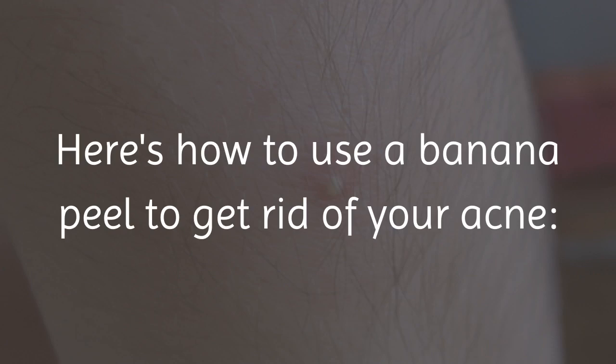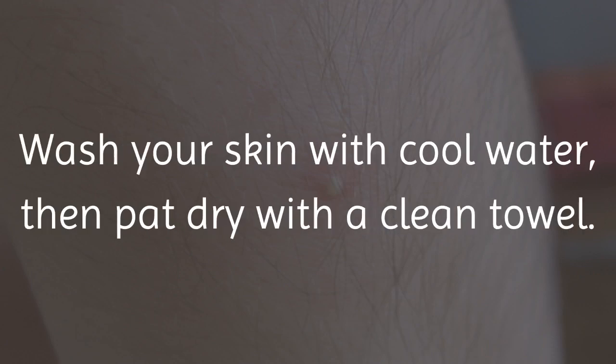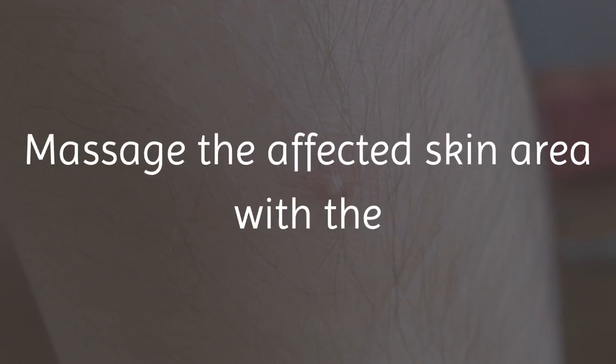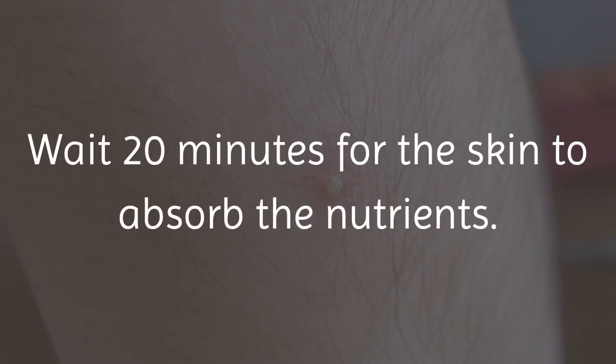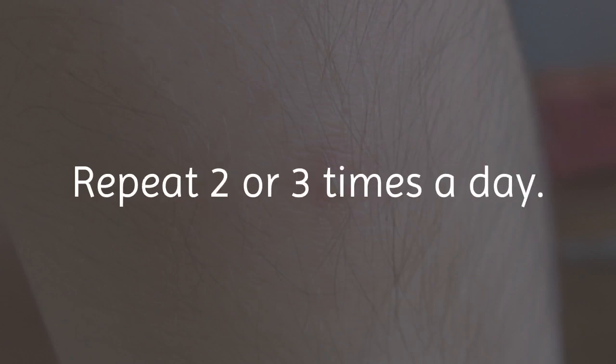Here's how to use a banana peel to get rid of your acne. Wash your skin with cool water, then pat dry with a clean towel. Massage the affected skin area with the inside of a banana peel for 5 minutes. Wait 20 minutes for the skin to absorb the nutrients. Rinse off with cool water. Repeat 2 or 3 times a day.